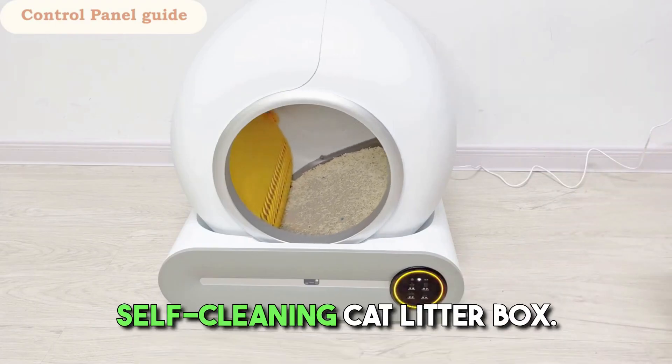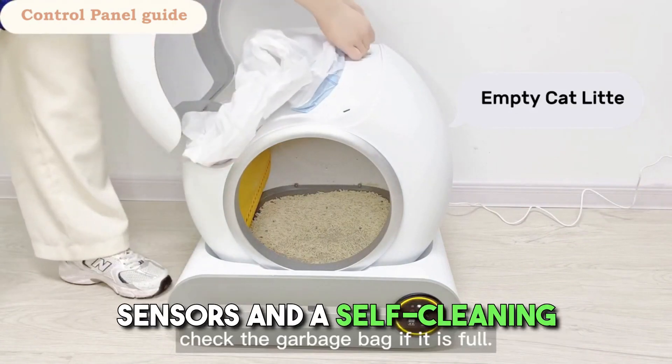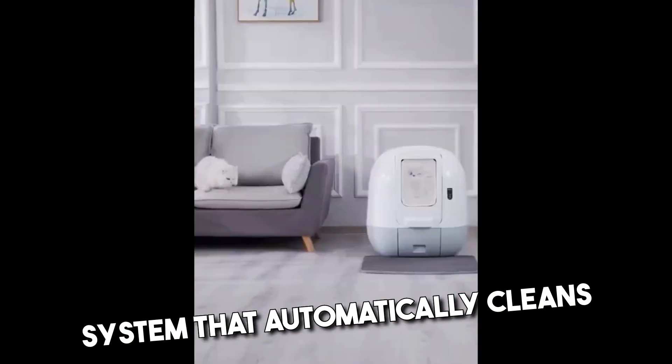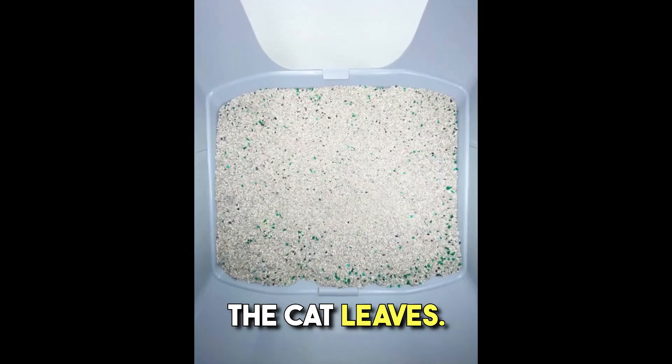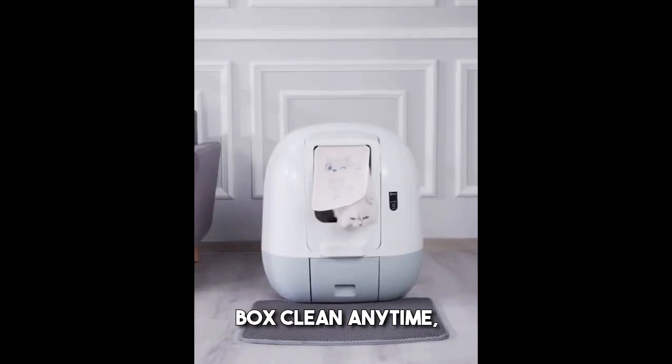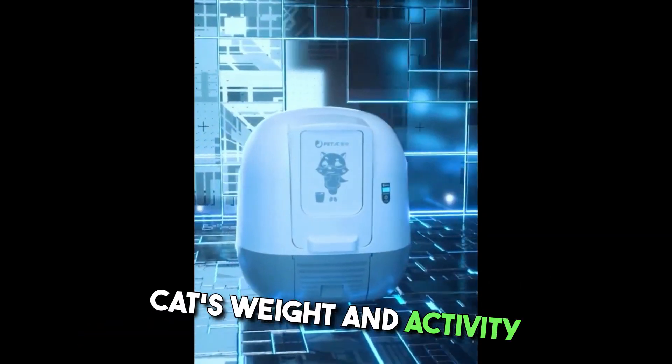Introducing the Meowant Self-Cleaning Cat Litter Box. Equipped with 10 high-precision sensors and a self-cleaning system that automatically cleans and sorts the waste into a closed garbage can after the cat leaves. You can keep your cat's litter box clean anytime, anywhere, and track your cat's weight and activity with the app.